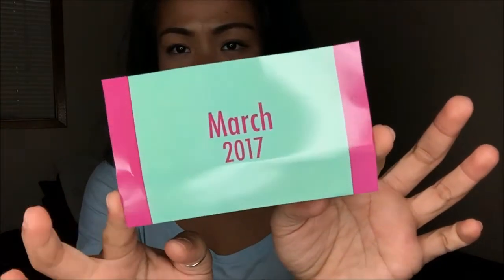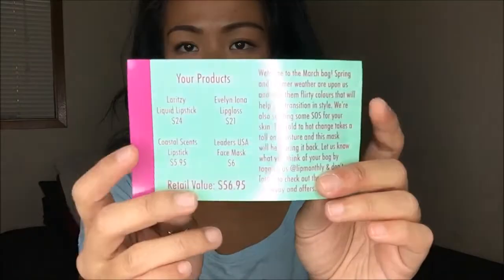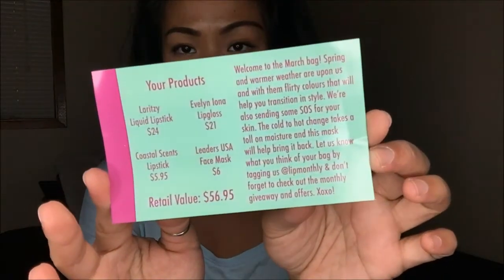So March 2017 — there is the little card that they have, with the products, pricing, and the summary.